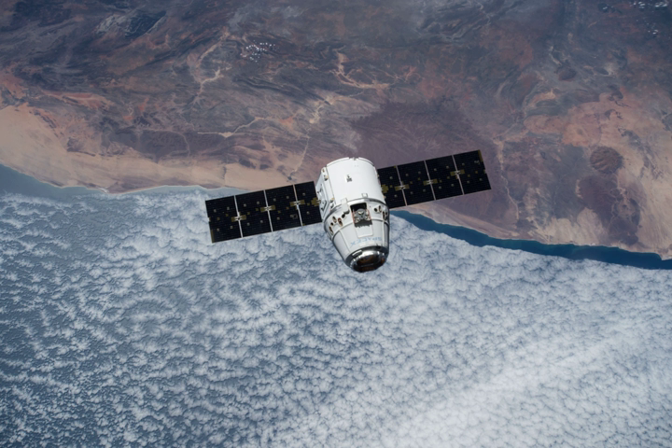Planet Labs will transport 14 FLOC-1E Earth Observation CubeSat satellites for later deployment from the space station via an agreement with NanoRacks, operator of the Center for the Advancement of Science in Space.